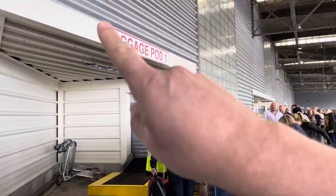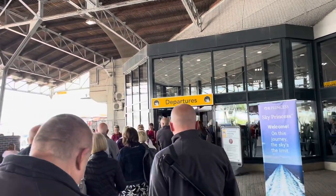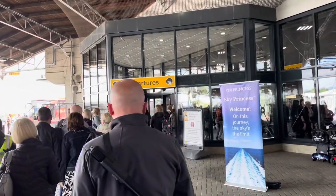There are a number of baggage pods dotted around — this is where you drop off your luggage. You'll know which baggage pod to use because it will be on your luggage label, which you can download. If you don't have your luggage label, you can collect one from the baggage pods as well, so please do not worry.